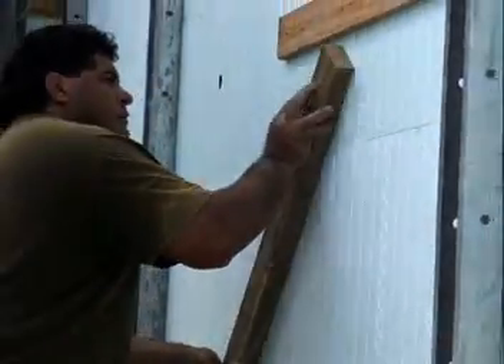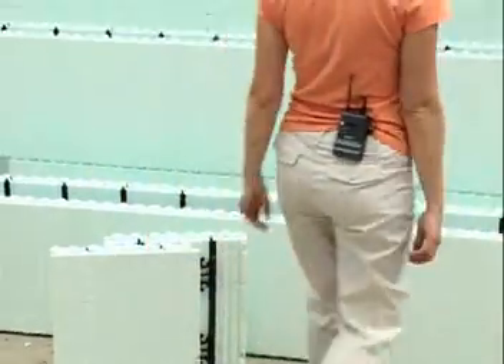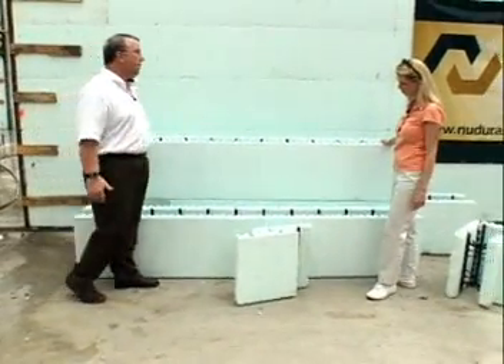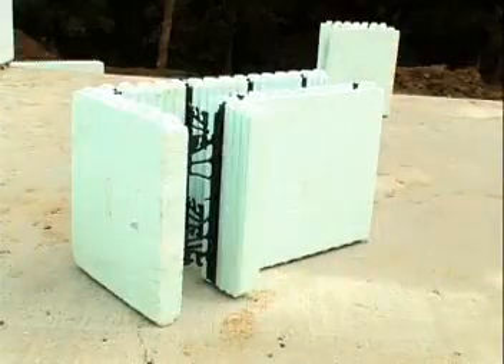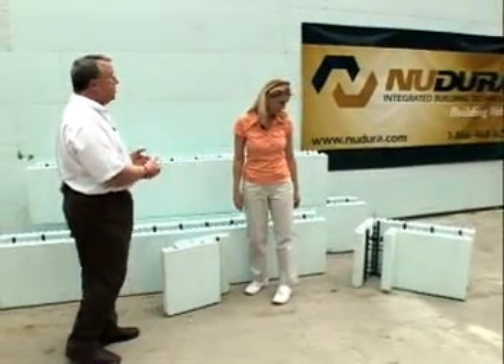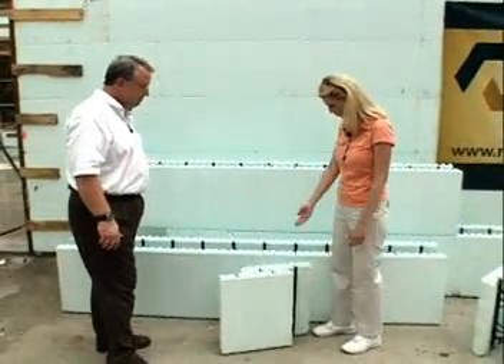It goes together like building blocks. The unit is 96 inches or 8 feet in length and 18 inches in height. We also have corners — 90-degree, 45-degree corners, brick ledge units, T-form units. There's a variety of units. Pretty much however you want to build your home, you're going to have it.